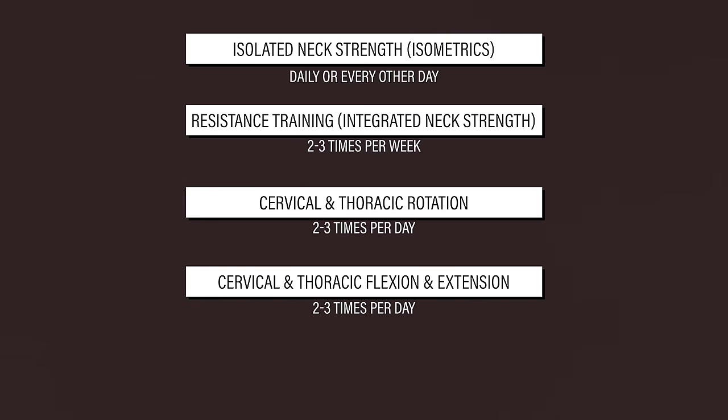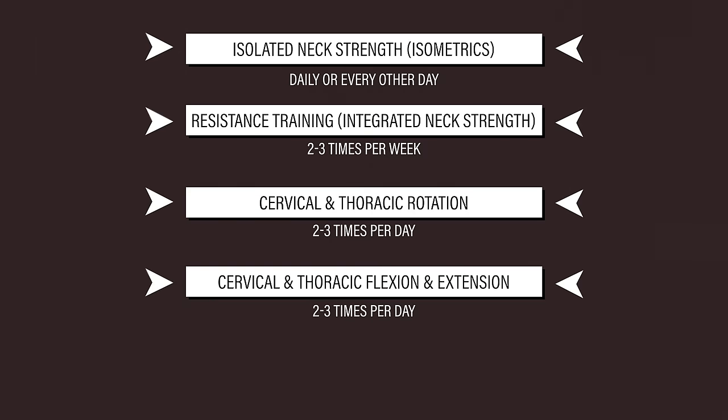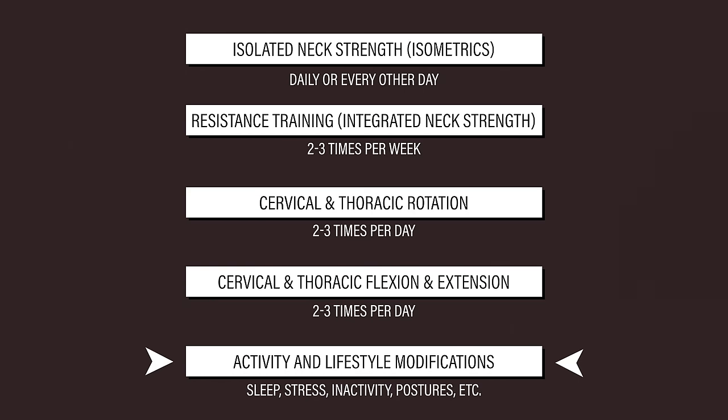As always, this video is providing guidelines, not hard and fast rules. The frequency, intensity, and volume of exercises need to be individualized based on your training history, symptoms, goals, etc. Some people may benefit from doing all of the exercises, while others do none of them, and instead focus on the activity and lifestyle modifications mentioned earlier.